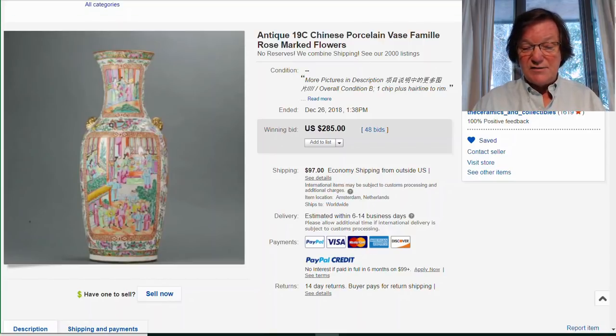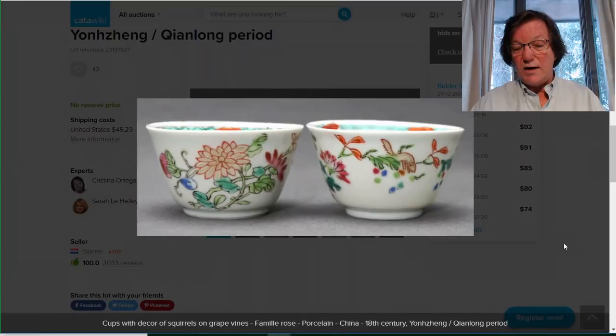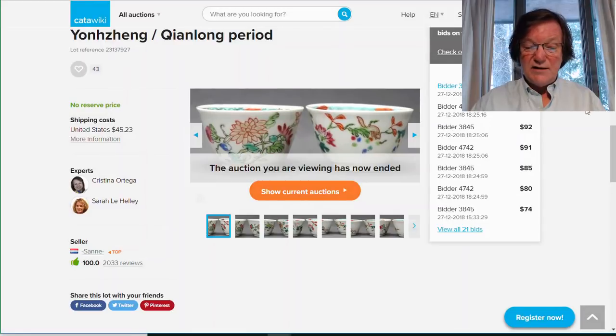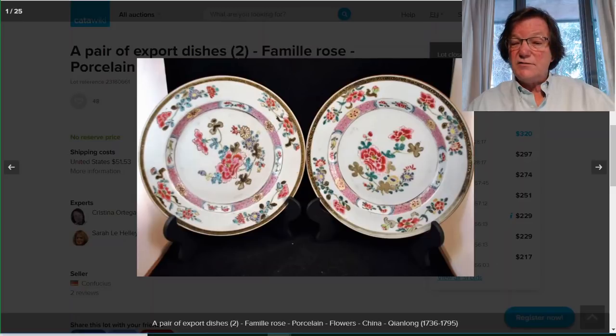Now over to the Catawiki sales. There was a good-looking pair of Yongzheng cups — one has a squirrel climbing over and going after grapes, a well-known pattern also seen on Wanli and transitional pieces. The pair went for $104, which seemed very reasonable. Catawiki still has some very good buys. Then this pair of late Yongzheng/early Qianlong dishes with a brown enamel ground on the outer rim and very dense famille rose enamels — that yellow tends to confirm Yongzheng. The pair went for $320, a fair price.